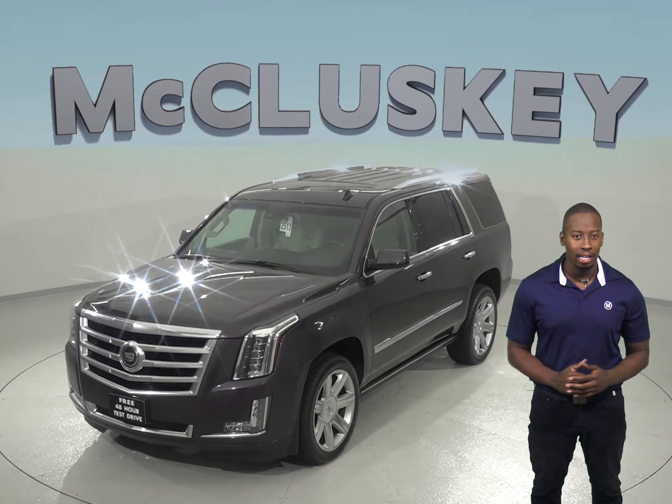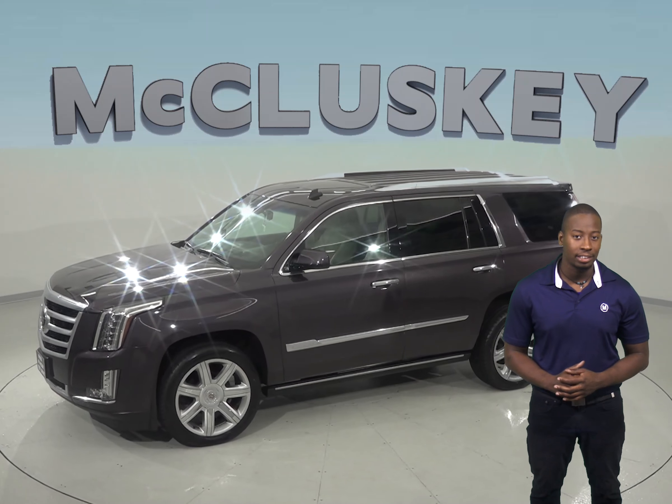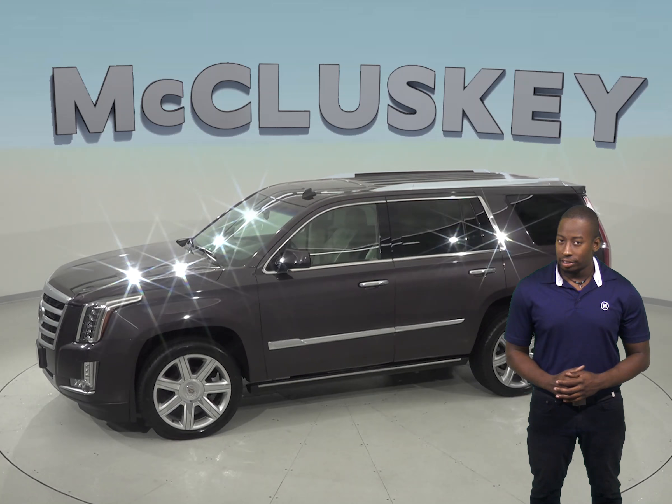It has a very comfortable and stylish ebony leather interior and other luxury upgrades like a navigation system, a sunroof, and heated seats.